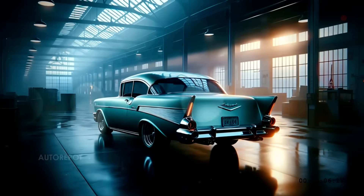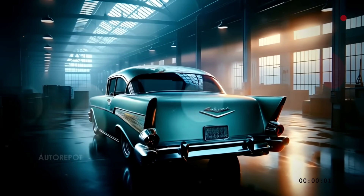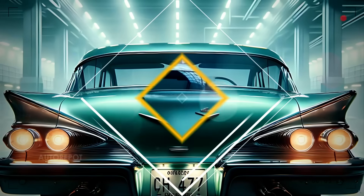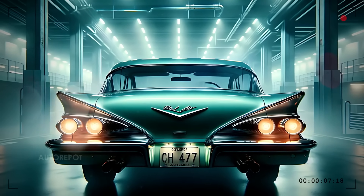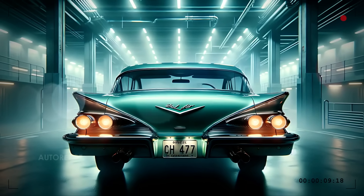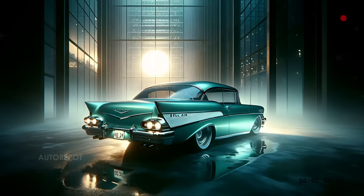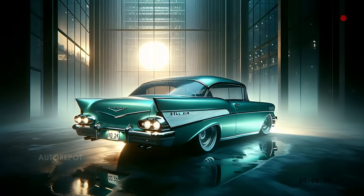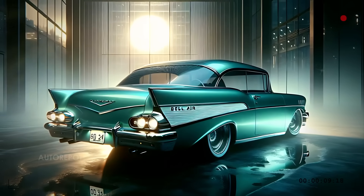The rear design is perhaps where the homage to the classic Bel Air is most evident. The iconic tail fins are back, this time with integrated LED taillights that wrap around the back of the car, providing a perfect blend of nostalgia and modern technology. Dual exhausts and a subtle rear spoiler complete the look, giving the car a sporty finish that hints at the power under the hood.